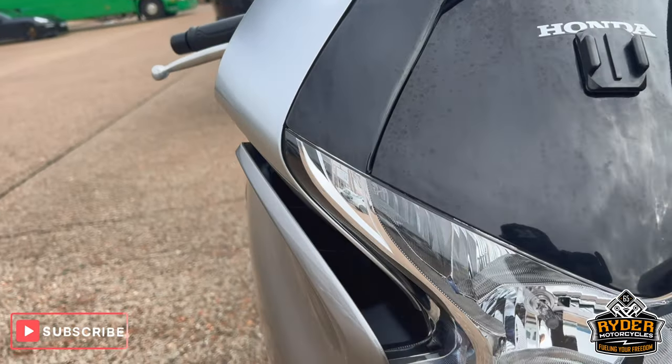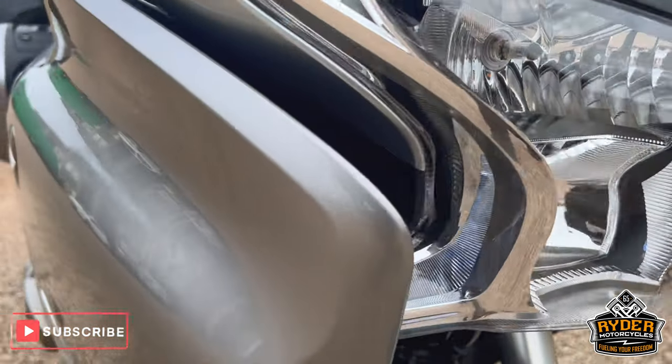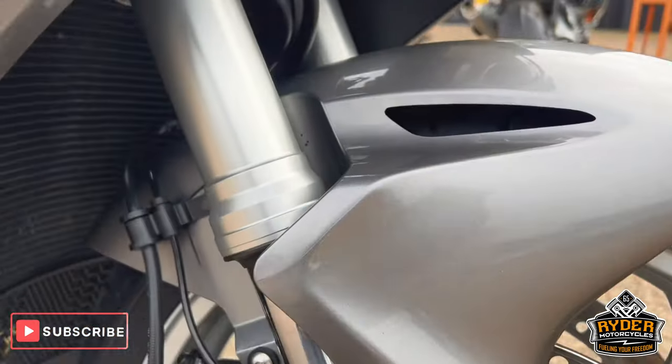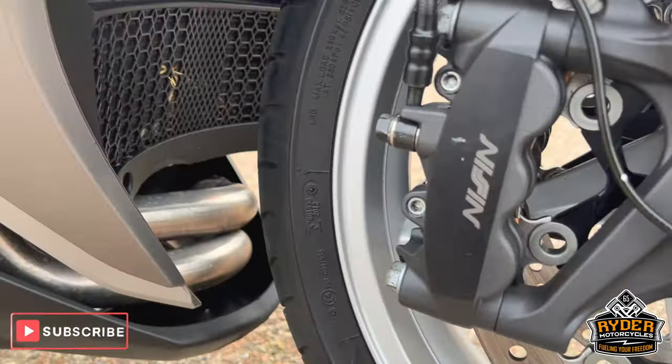Down to the headlights — they're nice, just need a clean as there's a bit of dirt on it in places. The fork legs are nice, as is the front wheel. The headers are nice too.